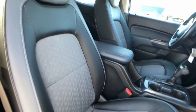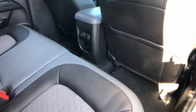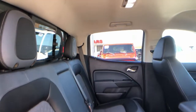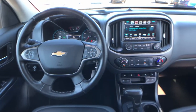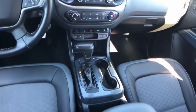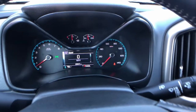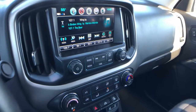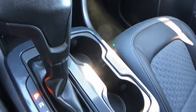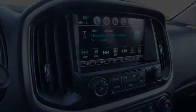Don't miss out on comfort just because you need a pickup. Get the best of both worlds in the Colorado. You're welcome.